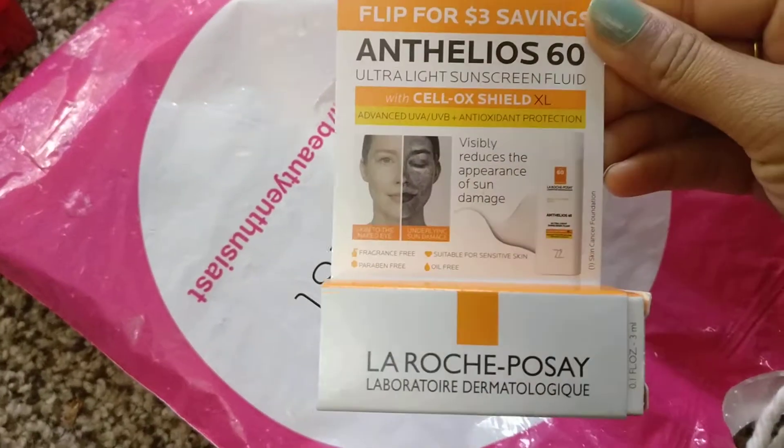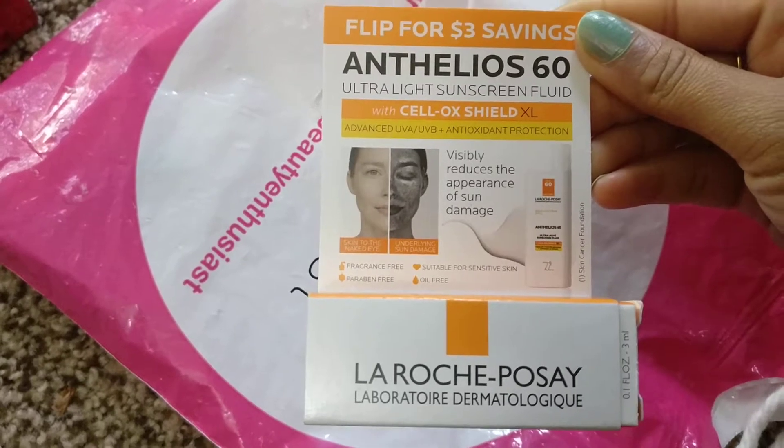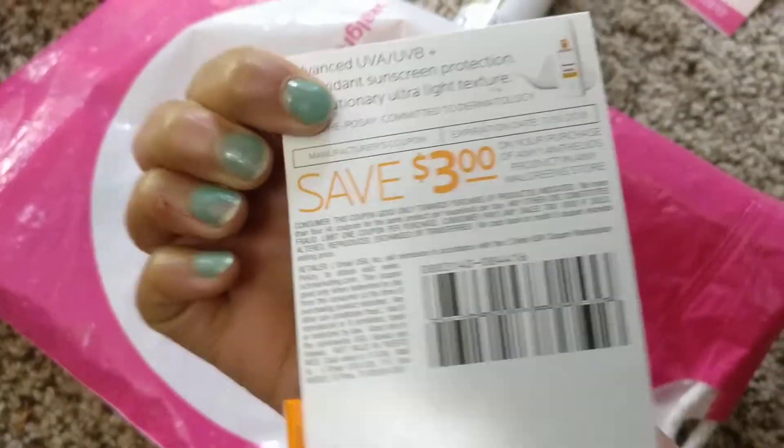Here is a sunscreen — it is La Roche antioxidant protection, visibly reduces the appearance of sun damage, and there's a three dollar coupon on the back.